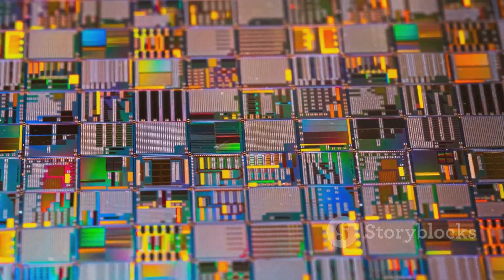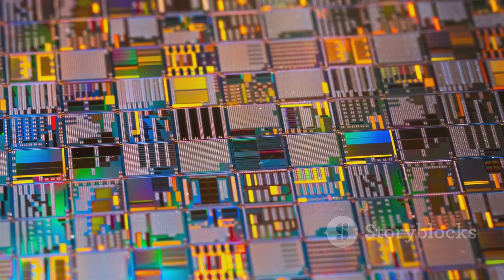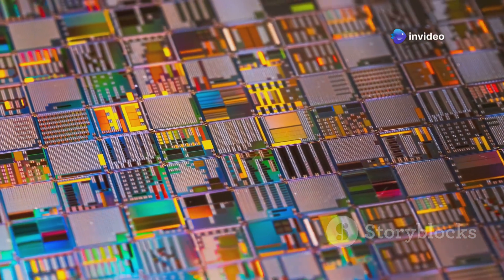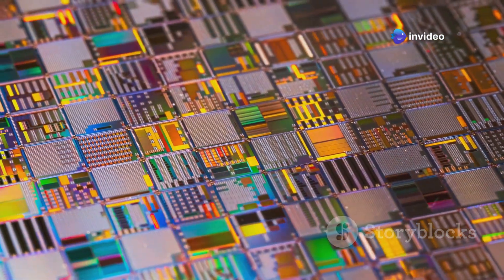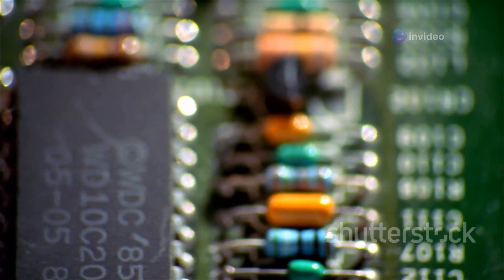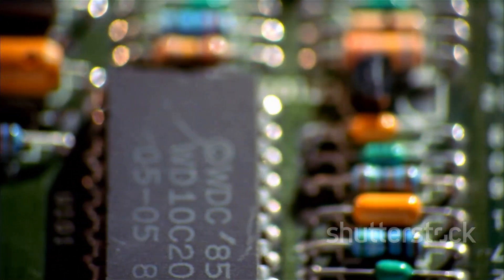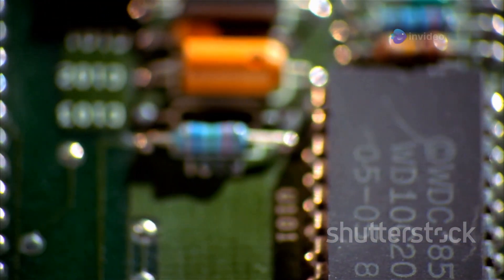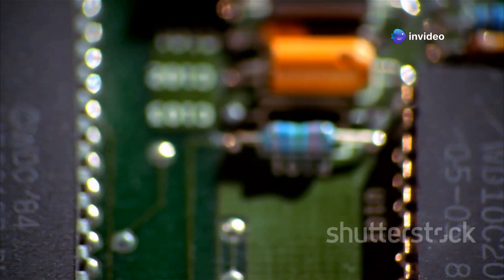These chips are marvels of miniaturization, packing billions of transistors onto a surface smaller than a fingernail. This incredible density allows for the advanced processing power and efficiency we see in today's technology. They are essentially integrated circuits made from semiconductor materials, carefully engineered to create the intricate pathways that control electrical signals.